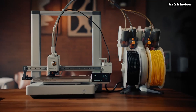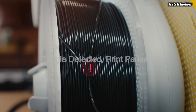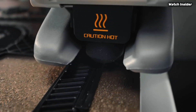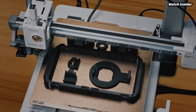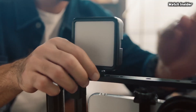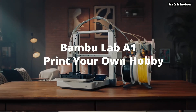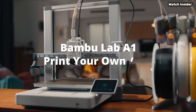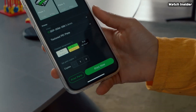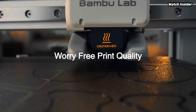In terms of print quality, the A1 Mini Combo truly shines. We tested a variety of models ranging from intricate designs to functional prototypes, and were consistently impressed with the accuracy and smooth finishes. The printer supports a wide range of materials, allowing for experimentation with different filaments including PLA, ABS, and PETG — opening up a world of possibilities for creators. Moreover, the build quality of the A1 Mini Combo is solid; its sturdy frame and reliable components ensure stability during printing, reducing the chances of failed prints. We also appreciated the printer's compact size, making it an ideal choice for those with limited workspace without sacrificing performance.